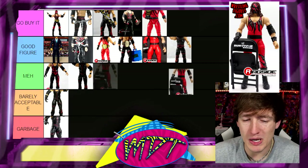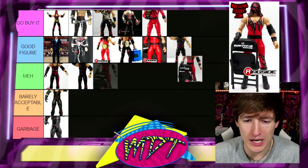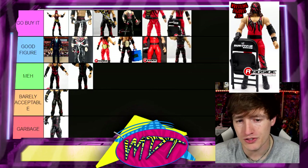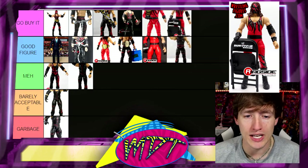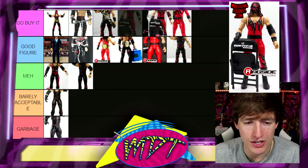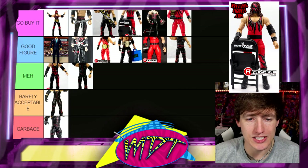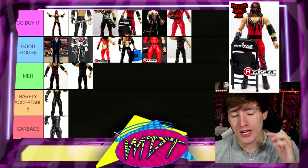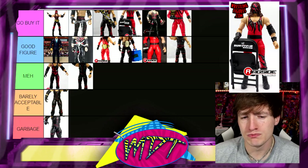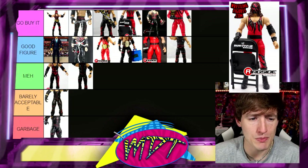Next up is Survivor Series Elite Kane. I like this figure a whole lot. It's basically a repaint of the Ringside Exclusive, but I just love this look of Kane. His attires are so iconic. I like this better than Undertaker's Kane and better than Decade of Domination. I think this one's Go Buy It worthy — it's damn good.